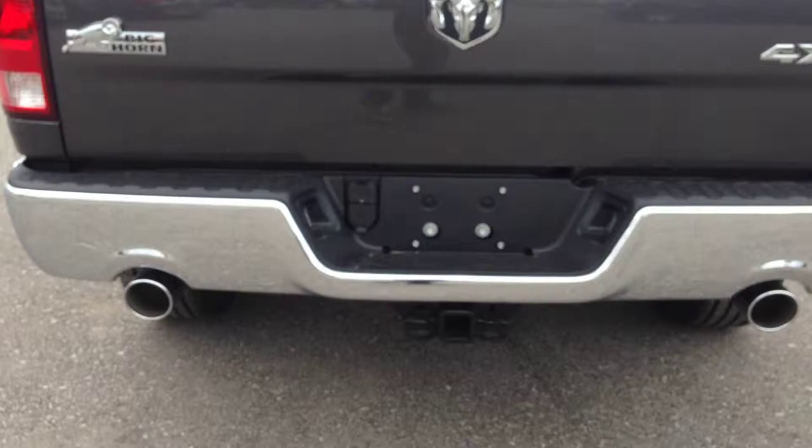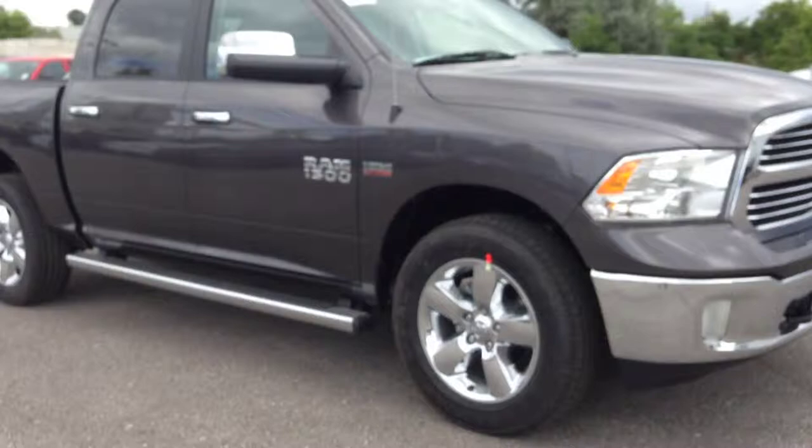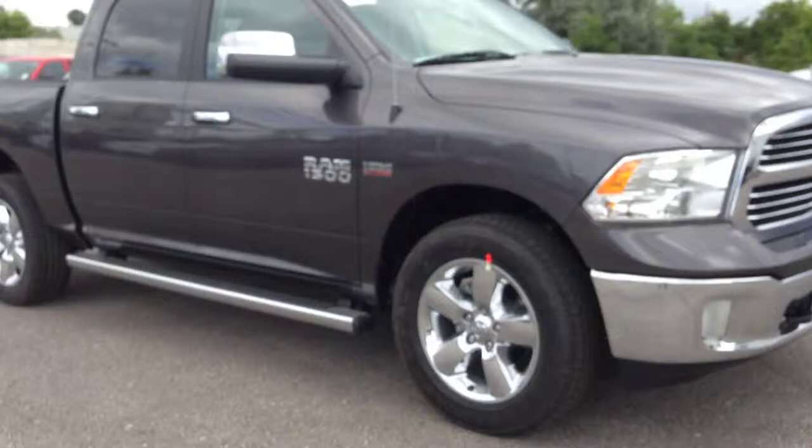Come into MacGyver Dodge and check this out before it goes — it's sure to sell fast. Located at 17615 Yonge Street in Newmarket, Ontario, right across from Upper Canada Mall. Call us at 1-800-803-8831, or visit us online at www.MacGyverDodgeJeep.com. Thanks guys, come in today — we'll see you next time.